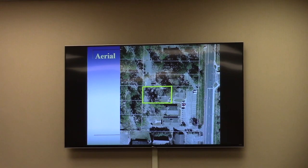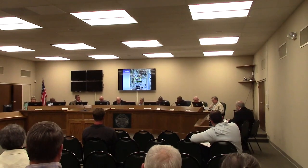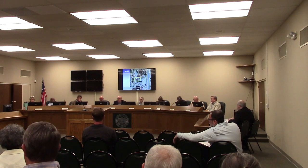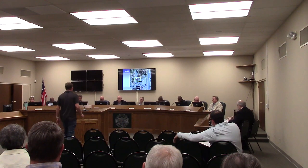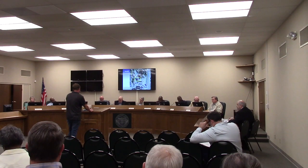Commissioners, any questions for staff on this case? I will therefore open the public hearing portion of this case. Is there anyone here this evening that would like to speak in favor of this case? Please come forward. State your name and address for the record. This is Scott Schalick, 5650 Roofing Drive.